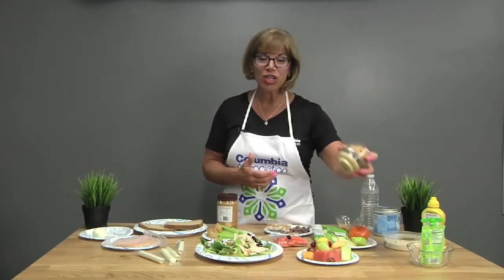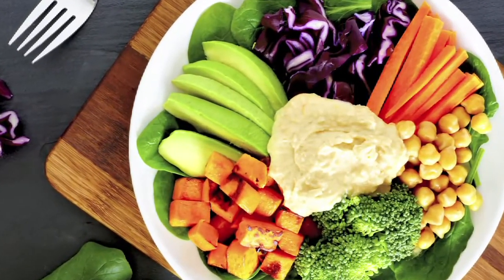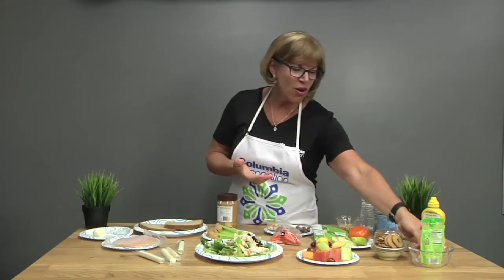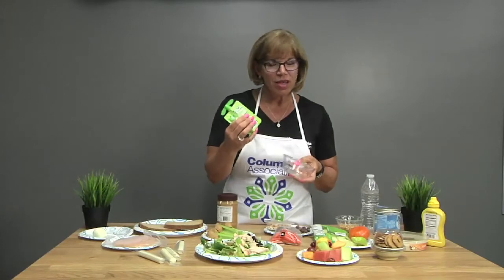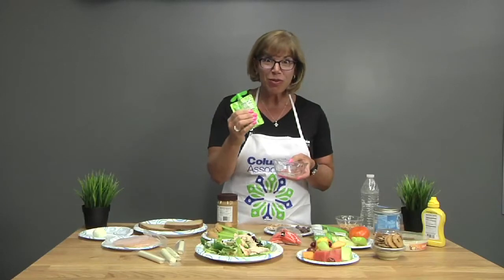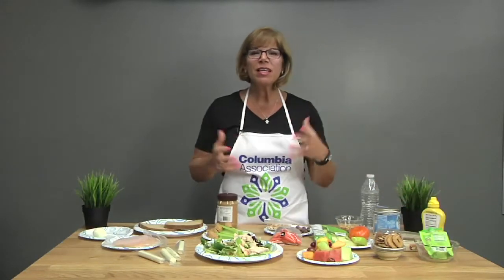Another way to add protein and fiber into your lunch is hummus. Hummus is just ground-up chickpeas — it's delicious. Kids love to dip their carrots in it, and it also comes with a small portion of pretzels, which makes it really easy and appetizing. There are also nice easy little applesauce containers that give you a little squeeze of applesauce which kids still love.